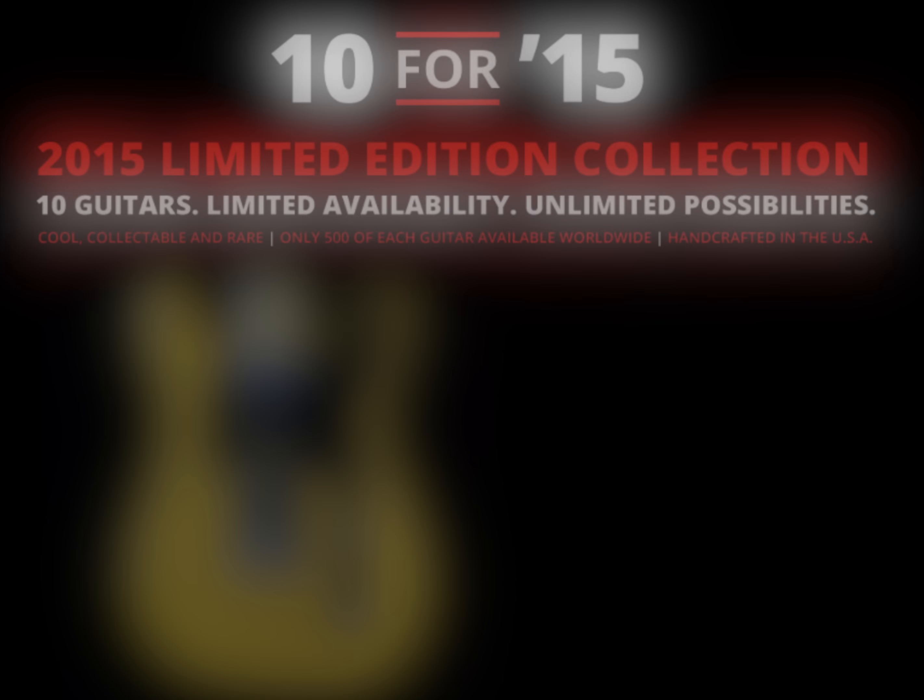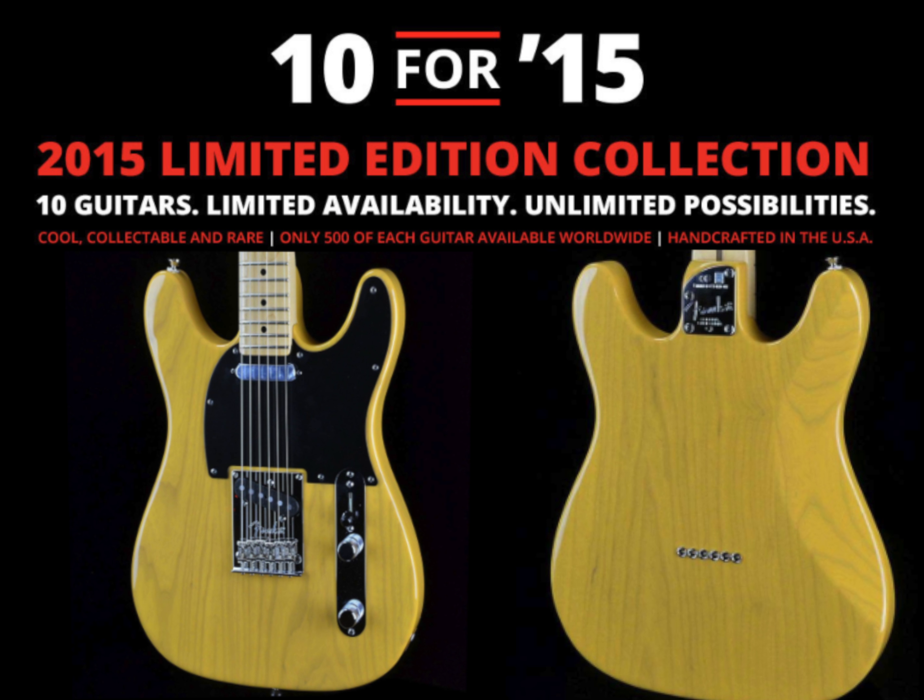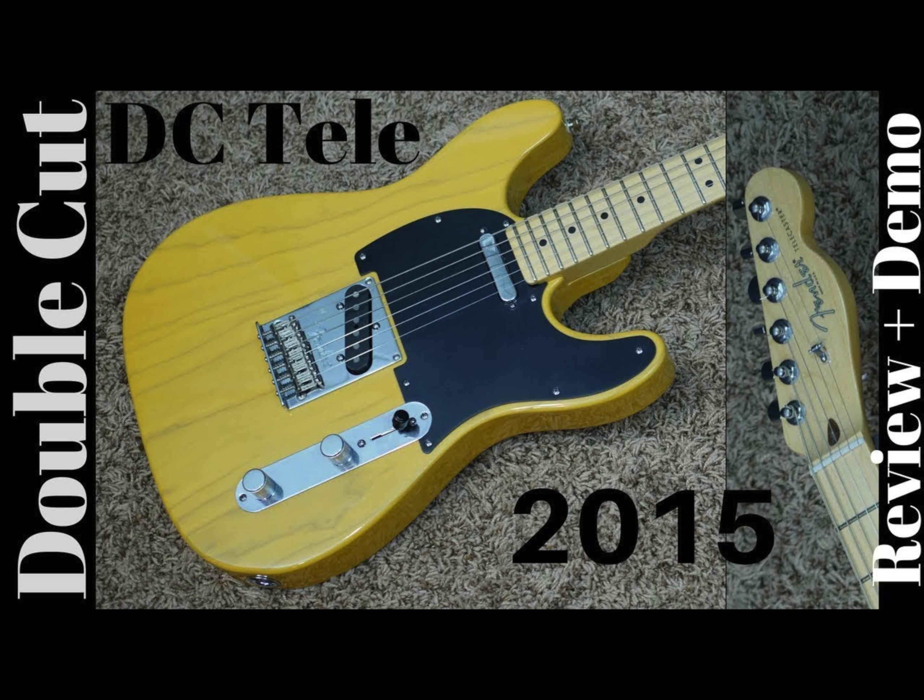Fender actually has made a DC Tele in 2015 as part of the 10 for 15 limited edition run. If you're interested in seeing more of that guitar, I have reviewed one.